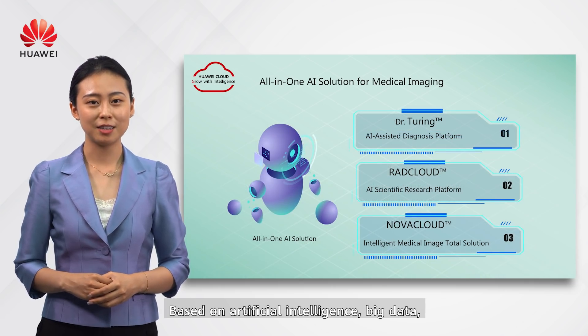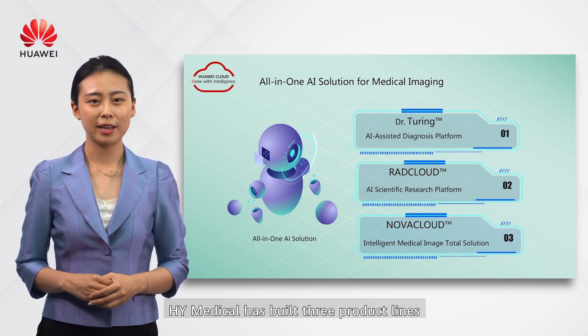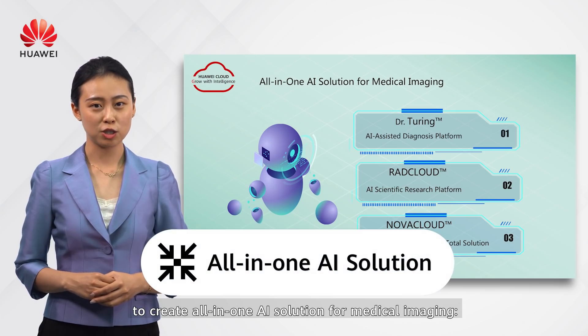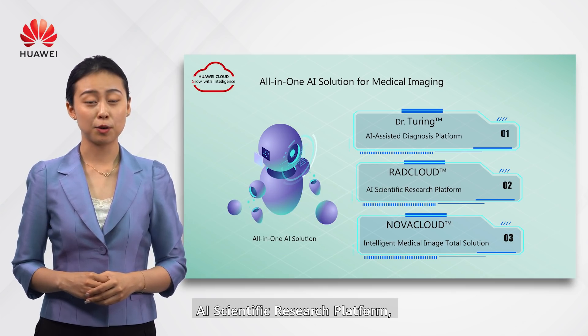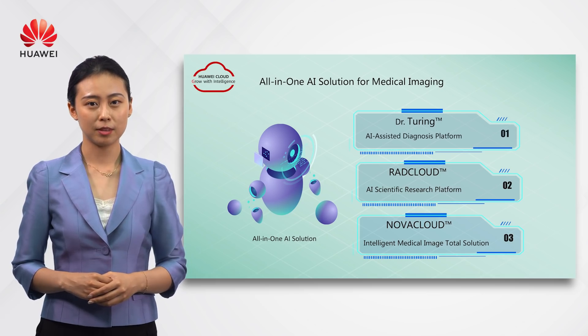Based on artificial intelligence, big data, and cloud computing technologies, H4i Medical has built three product lines to create an all-in-one AI solution for medical imaging: the AI-assisted diagnosis platform, the AI scientific research platform, and the Cloud Pax platform.